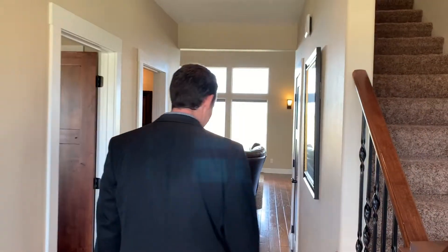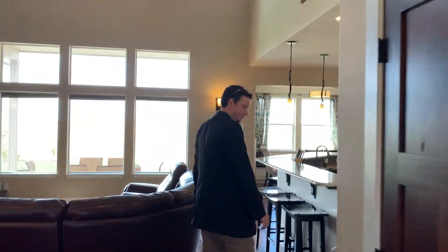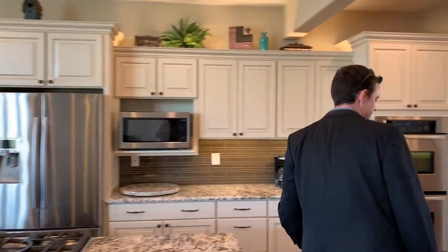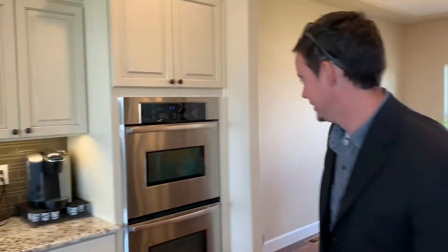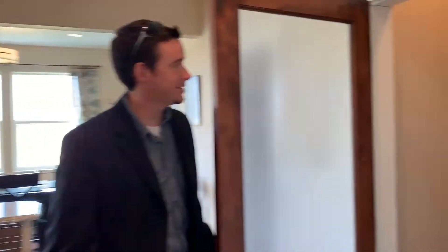Going into the home here, we've got nice engineered wood floors all throughout the main level. We'll have some carpet. Awesome kitchen here, granite countertops, nice gas cooktop here. An appliance pantry, which I think is pretty awesome — I know my wife would love that. There's a double oven, nice stainless steel appliances, and a pantry.